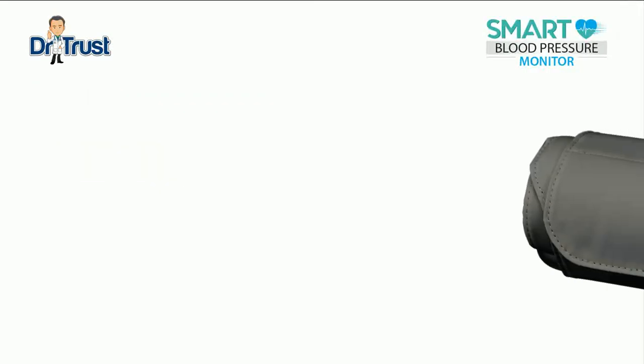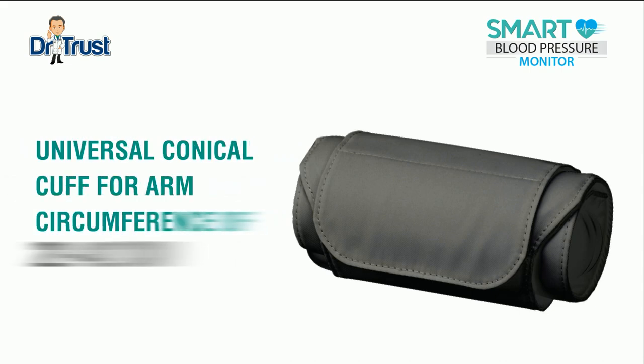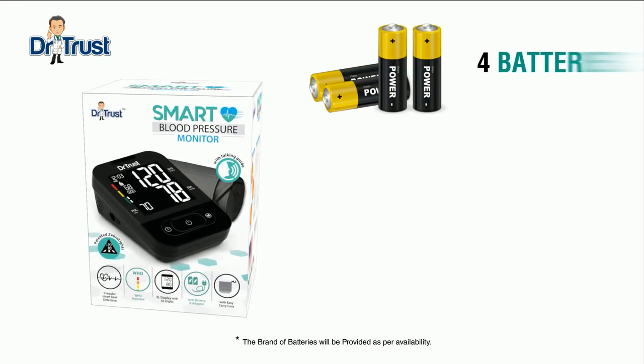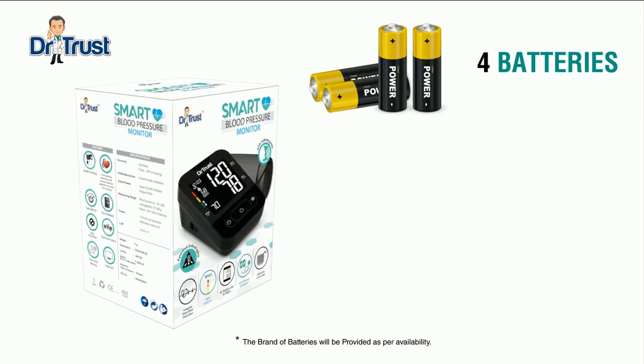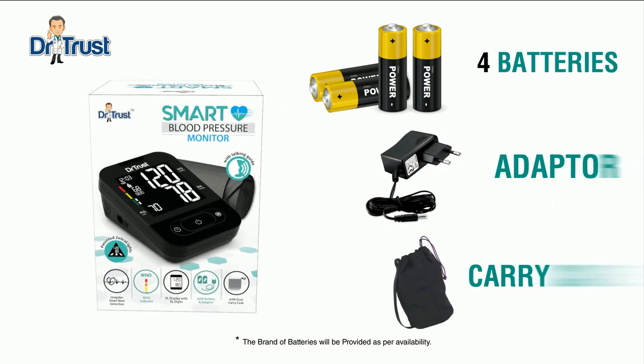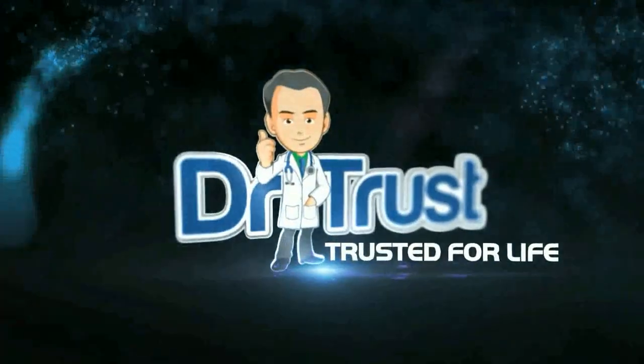The product includes a universal conical cuff for arm circumference of 22 to 42 centimeters, which fits most users. Four batteries are included to operate the Dr. Trust blood pressure monitor. This BP monitor also includes an adapter and carry case for your convenience. Dr. Trust — trusted for life.